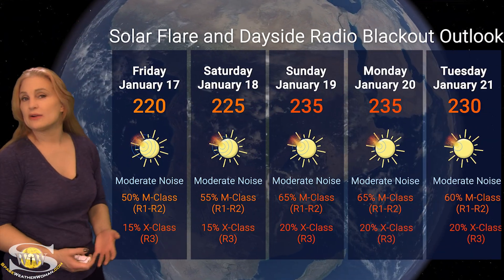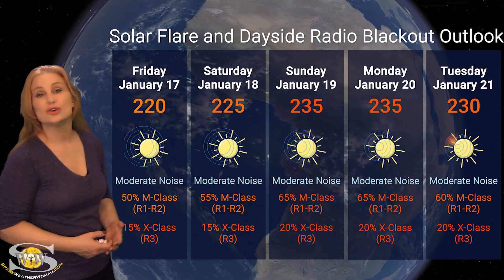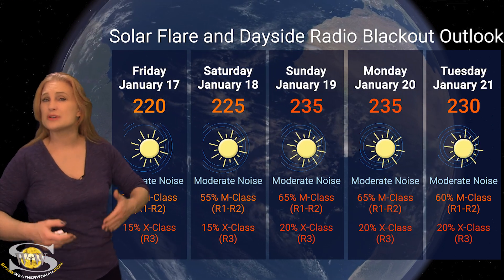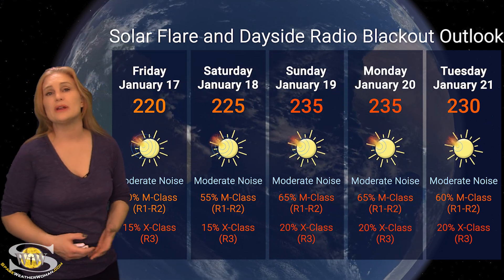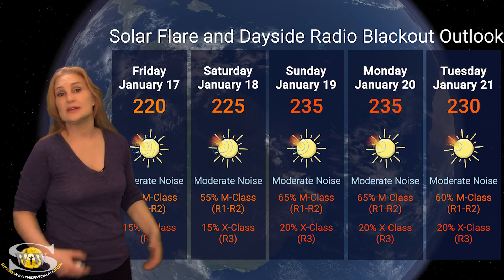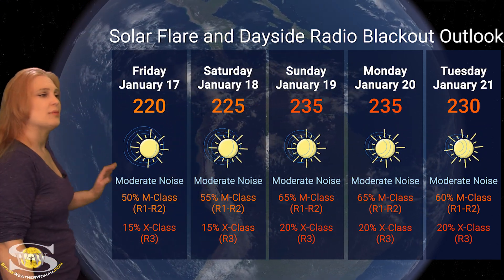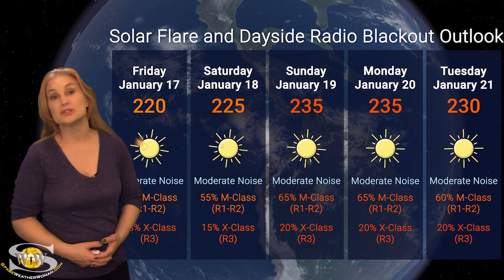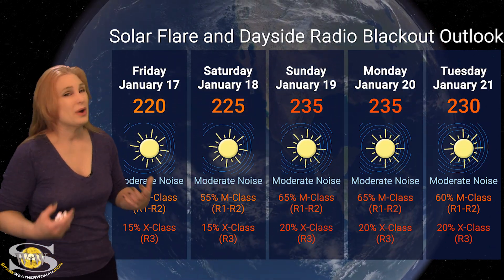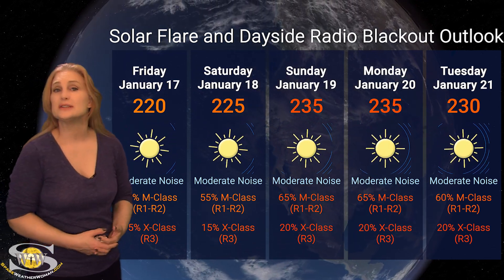Now switching to our solar flare and dayside radio blackout outlook over the coming week — we are sitting well into the 200s for solar flux, and this means radio propagation on Earth's dayside is in the good range. However, we are dealing with moderate noise levels on the dayside radio bands, and likely these noise levels are going to be climbing over the next 24 to 48 hours. We will be getting into more frequent radio blackout territory. NOAA is giving us about a 50% chance of M-class flares over the next couple of days — that's likely going to rise as region 3964 gets reassessed because we're seeing it grow quite rapidly — and we're seeing about a 15% chance of X-class flares right now, which might also rise as new regions rotate into view. So amateur radio operators and emergency responders, the reprieve is over — expect noise to get more frustrating on the dayside radio bands this week and possibly into next week.